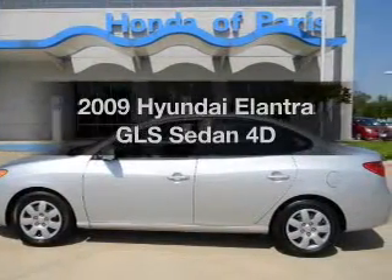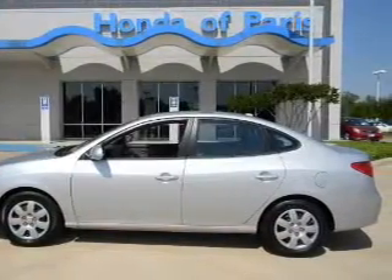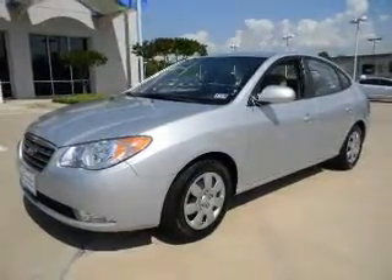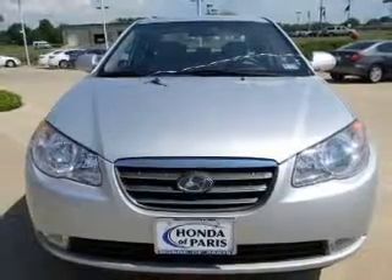Presenting the 2009 Hyundai Elantra. If you're looking for an automobile with great attributes, look no further. With a reliable engine connected to a manual transmission that will keep you in touch with your vehicle.